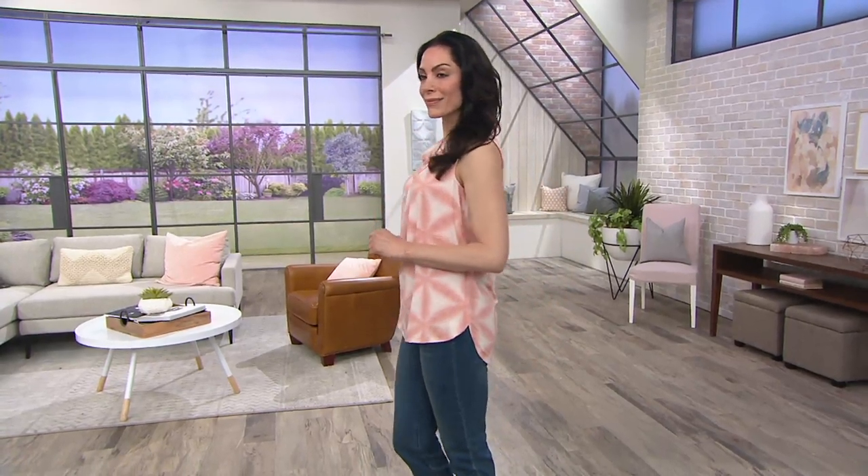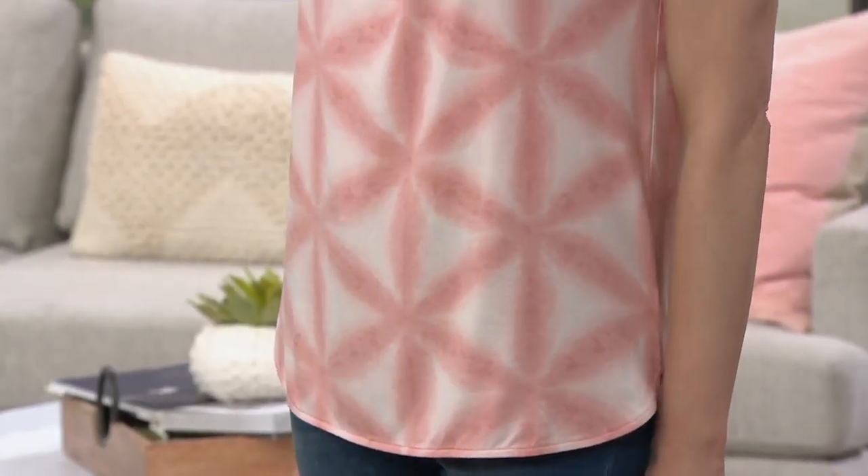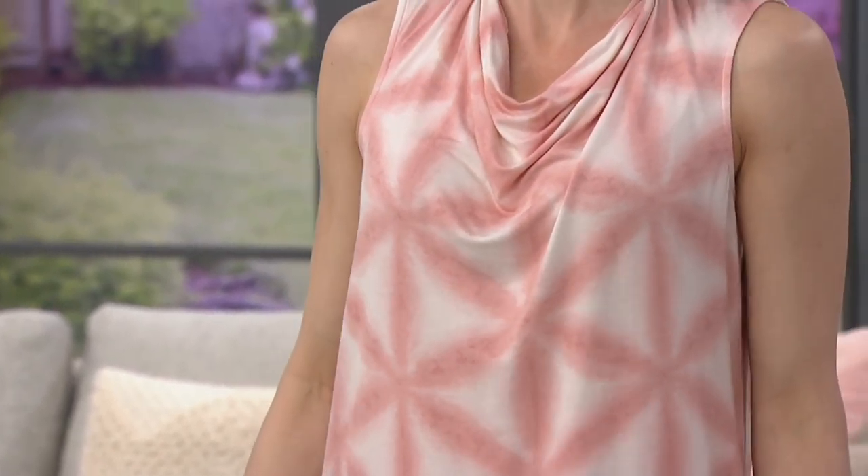Cowl neck top. It has a bit of a collar too, which is unique for a cowl neck, and also that sort of tie-dye-esque print that Lisa does so well. Extra, extra small through 3X here, no reorder.